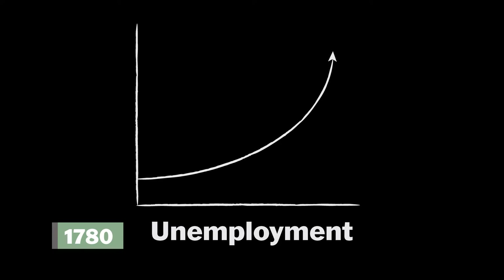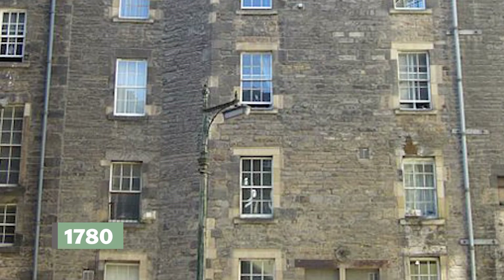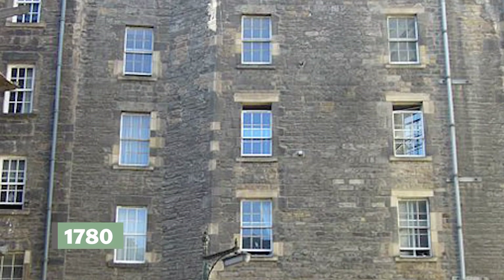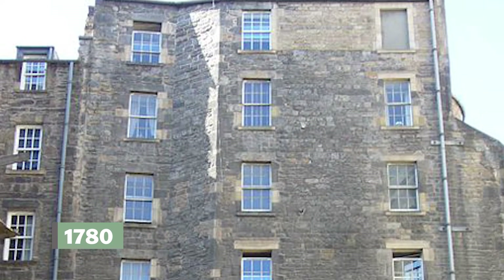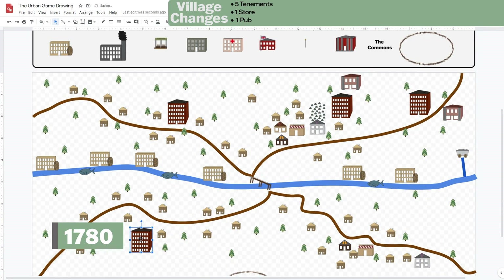It's now 1780. Unemployment is high in the countryside and starving families are coming into your community looking for jobs, even though wages are very low. All these people need a place to stay, so housing is in high demand. To solve this, a new building called a tenement is created — in tenements, dozens of families live in one building. These people also need to eat, drink, and shop. Add five tenements, one store, and one pub.